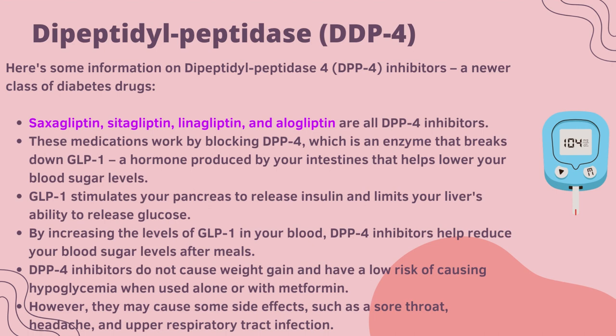Dipeptidyl peptidase-4, or DPP-4 inhibitors, are a newer class of diabetes drugs. Saxagliptin, sitagliptin, linagliptin and alogliptin are all DPP-4 inhibitors. These medications work by blocking DPP-4, which is an enzyme that breaks down GLP-1, a hormone produced by your intestines that helps lower your blood sugar levels. GLP-1 stimulates your pancreas to release insulin and limits your liver's ability to release glucose. By increasing the levels of GLP-1 in your blood, DPP-4 inhibitors help reduce your blood sugar levels after meals. They do not cause weight gain and have a low risk of causing hypoglycemia when used alone or with metformin. However, they may cause some side effects such as sore throat, headache and upper respiratory tract infections.